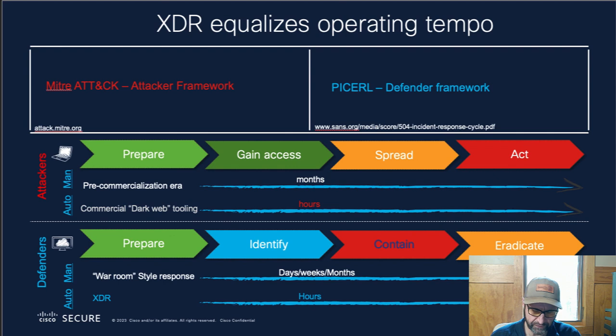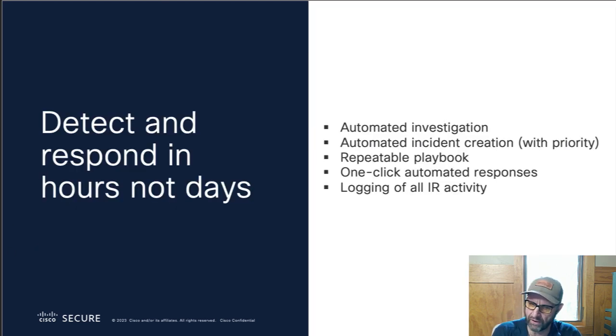Let's wrap up. To summarize: detect and respond in hours, not days. Our tool performs automated investigations and automated incident creation. We use pre-programmed playbooks that have one-click automated responses inside of them and everything is locked.